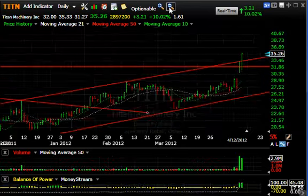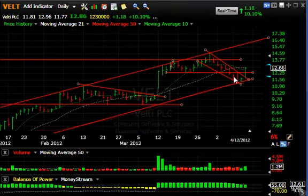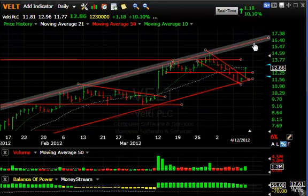And then there's Velt, which appears to have broken this falling channel and moved right back up with a snapback — $1.18 or 10% move today on increasing volume, best in two weeks. If it gets through this moving average level, look for a test of 13.75, maybe even 14.5. But my target is up around 16.